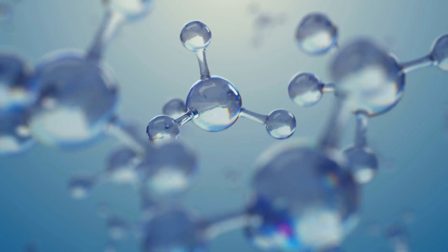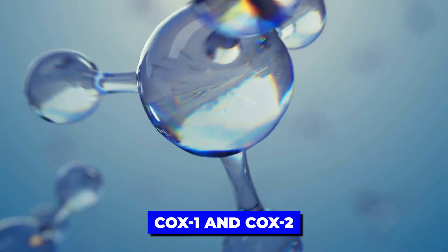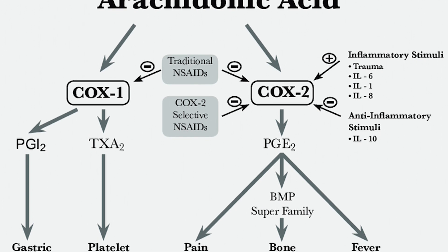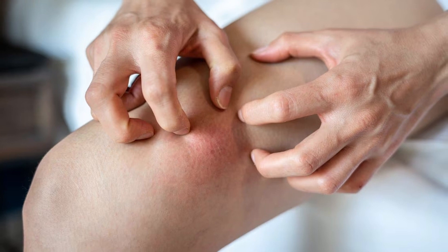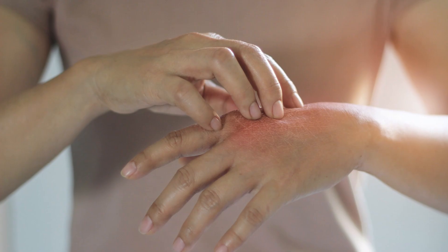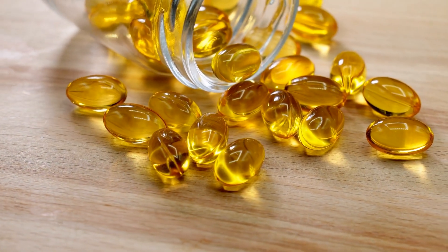Serrapeptase also fights inflammation by binding with cyclooxygenase molecules called COX-1 and COX-2. Arachidonic acid is broken down by COX-1, which causes the synthesis of interleukins and prostaglandins — two substances that promote inflammation. Therefore, serrapeptase can bind to COX-1 and suppress this inflammatory release, which is similar to how fish oil acts as an anti-inflammatory agent.